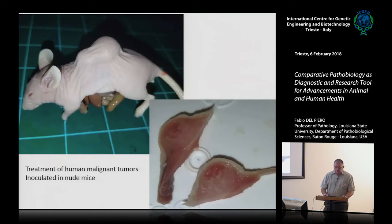Classic inoculation of human cancer cells into the subcutis of a nude mouse — you let the tumor grow, apply your treatment, and evaluate how much necrosis develops within the tumor mass. Here at least one third of the tumor was destroyed after a combination of chemotherapy and exposure to certain types of light. You can evaluate grossly and microscopically how much tumor you are able to neutralize.